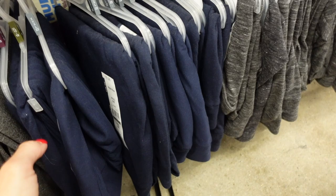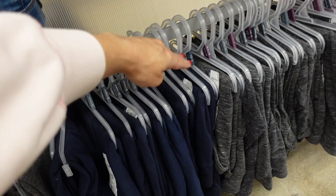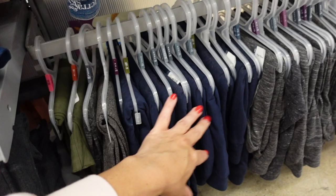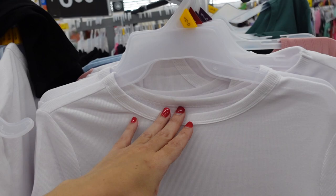Also really good are the Time and True leggings — I missed these in the last shop with me. They have that nice band and are very true to size. I usually get my medium. Now they have them in navy, gray, burgundy, black, and green. They're $6.98.